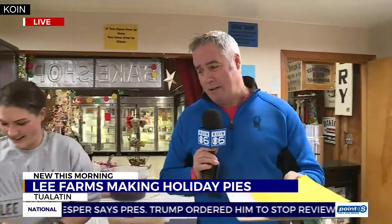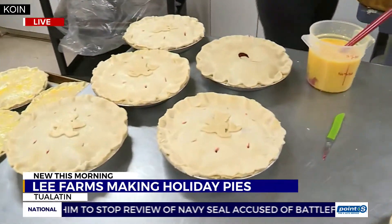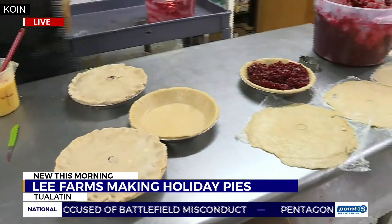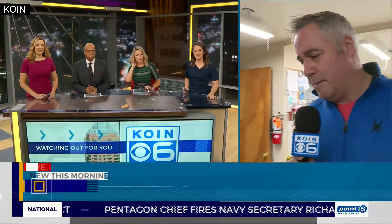That's a kind way of saying I lose a lot. Again from Lee Farms here this morning, where we are in the middle of cherry pie making amongst other pies. You get the idea — lots and lots of good-tasting pies being made here this morning.